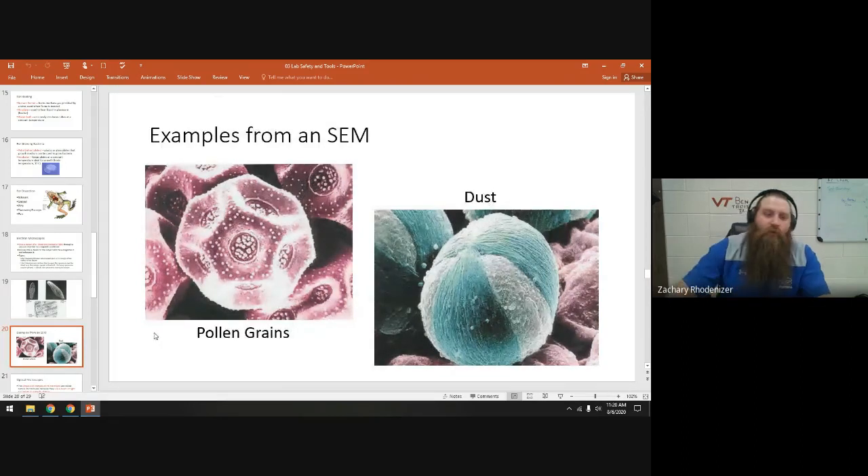Here are some other examples: a grain of pollen and a mote of dust — a mote is a small piece of dust — viewed with a scanning electron microscope. Notice there's color in these images, but these are false-color images. Color is always added to SEM images — they always show up in black and white originally.